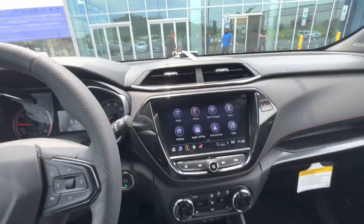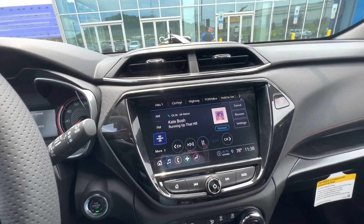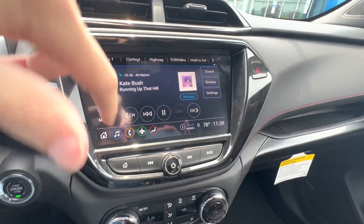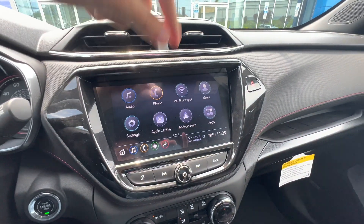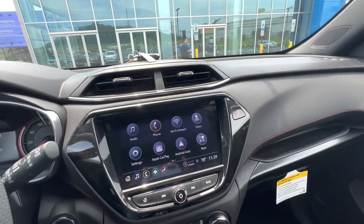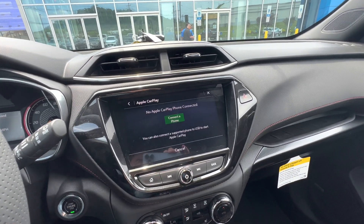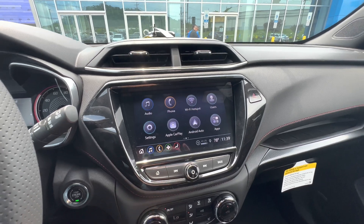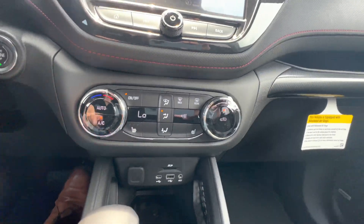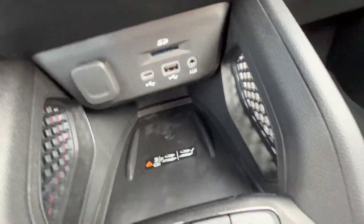Coming over to the infotainment, we're getting Sirius XM, FM and AM — and because of Stranger Things, Kate Bush is back on the radio, which is hilarious. You've got Bluetooth phone and a 4G LTE hotspot, custom user profiles so you can save your settings — if somebody else drives, they don't have to mess with everything of yours. You've got wireless Apple CarPlay and Android Auto. Swiping over, you can control your climate from the screen or the buttons below. Right below that, you've got charging ports, an SD card slot, and a wireless charger.